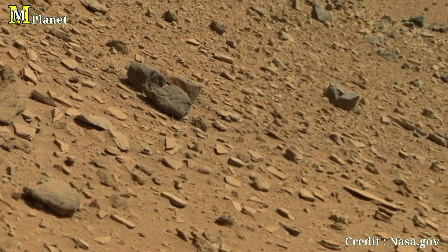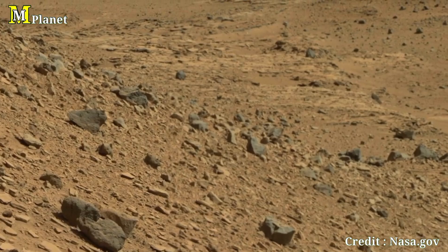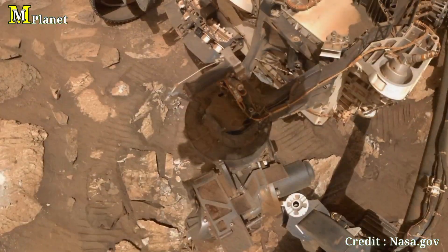We will move to another fascinating panorama — a stunning selfie by Perseverance and a wide-angle view from the rover's journey. So let's have a look.